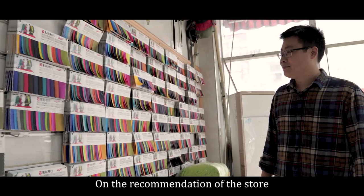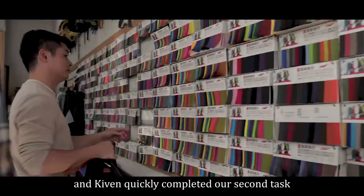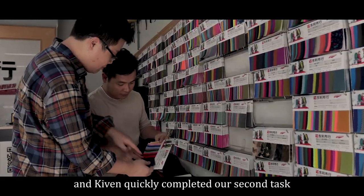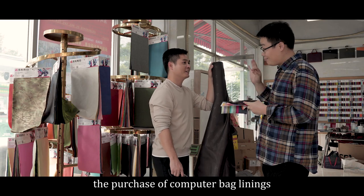On the recommendation of the store, we came to the second store, and Kevin quickly completed our second task: the patches for the computer bag lining.